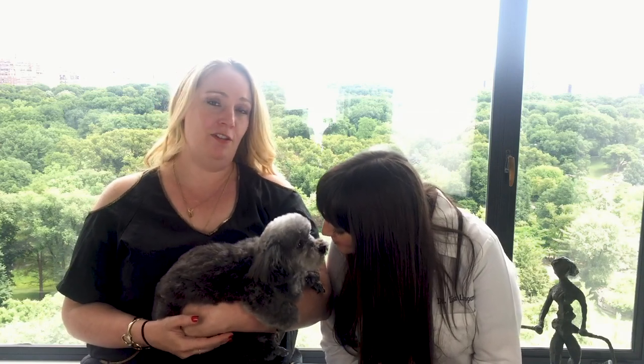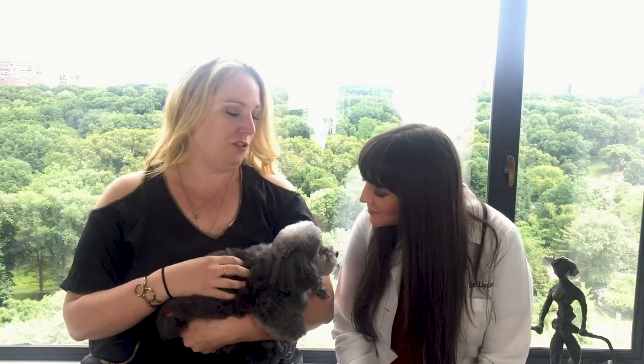Rosie actually has an issue with her anal glands. I'm asked by the owner during grooming to check her anal glands. So we'll talk about what that means — what are anal glands, where are they, and what involvement should your groomer have, if any, with your dog's anal glands. So Dr. Lisa, can you tell us what's up with anal glands?